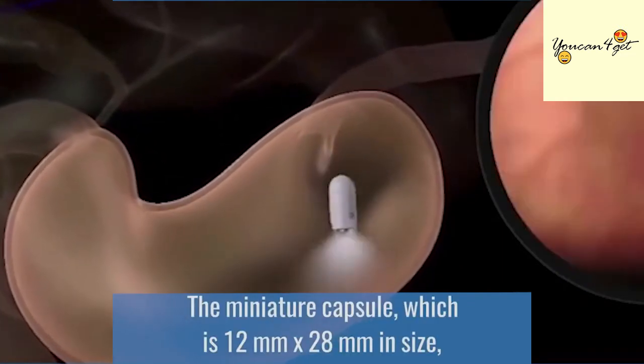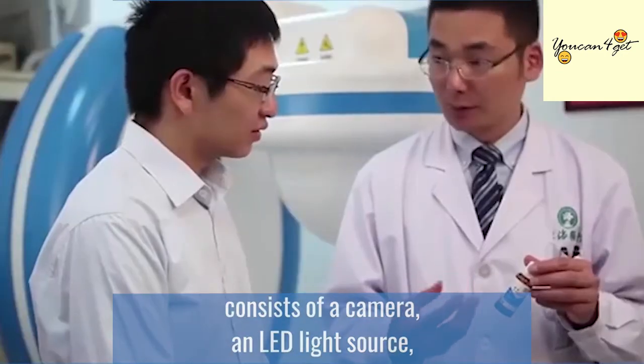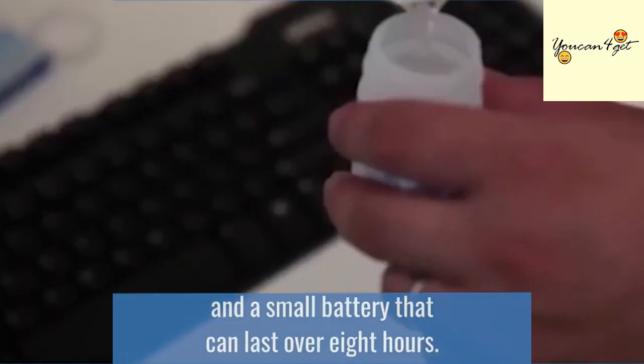The miniature capsule, which is 12 mm by 28 mm in size, consists of a camera, an LED light source, a magnet, a wireless circuit for sending and receiving signals, and a small battery that can last over eight hours.